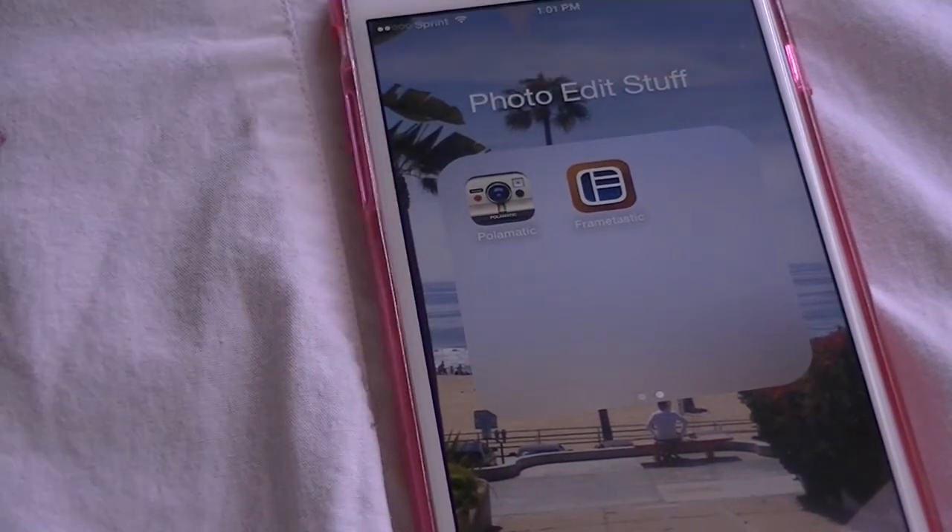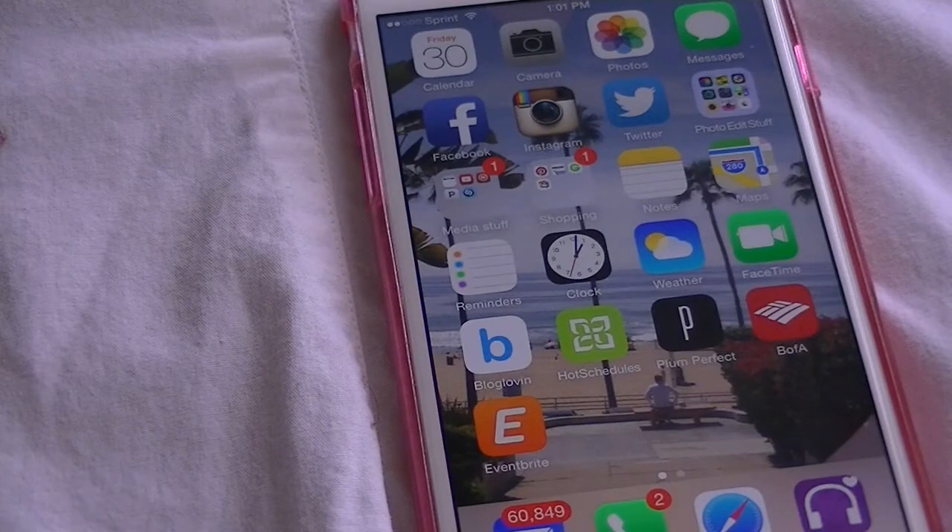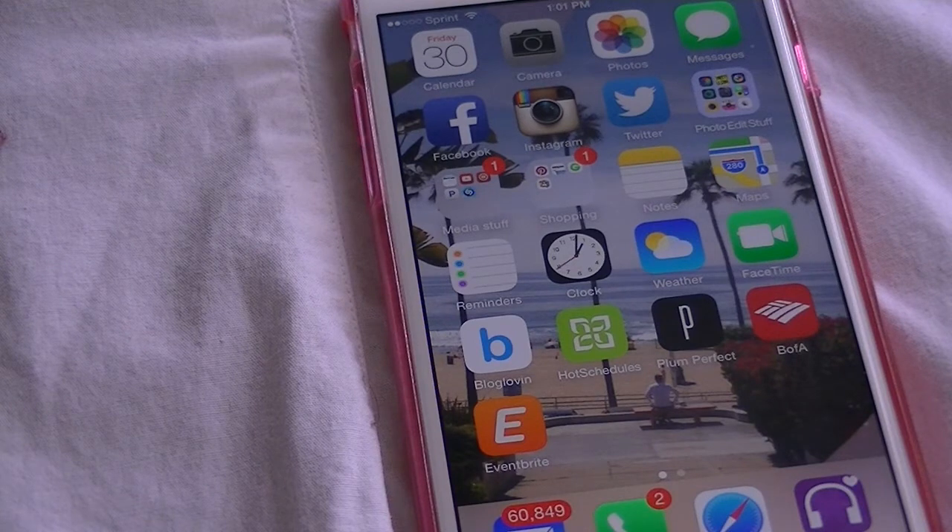Alright guys, that's all my apps on my phone. I hope you guys enjoyed this video. I love looking at these videos, so if you have one, let me know in the comments — a 'What's on my iPhone 6' video or just a 'What's on my iPhone' video. I love looking at these. Thank you guys for watching. Bye!